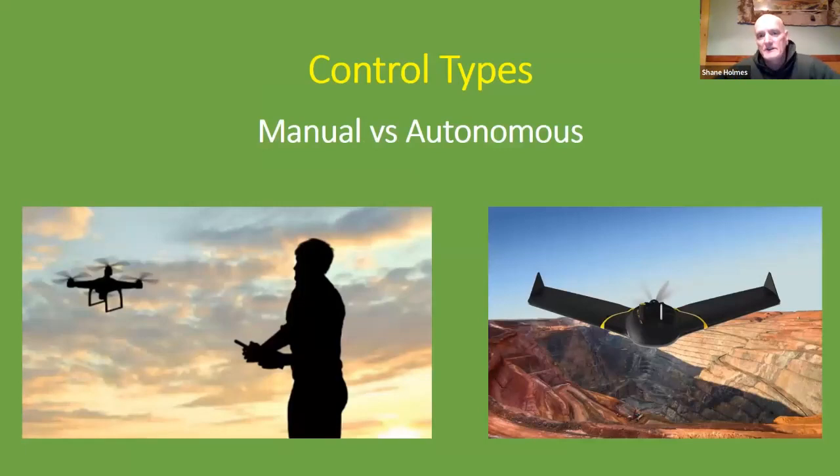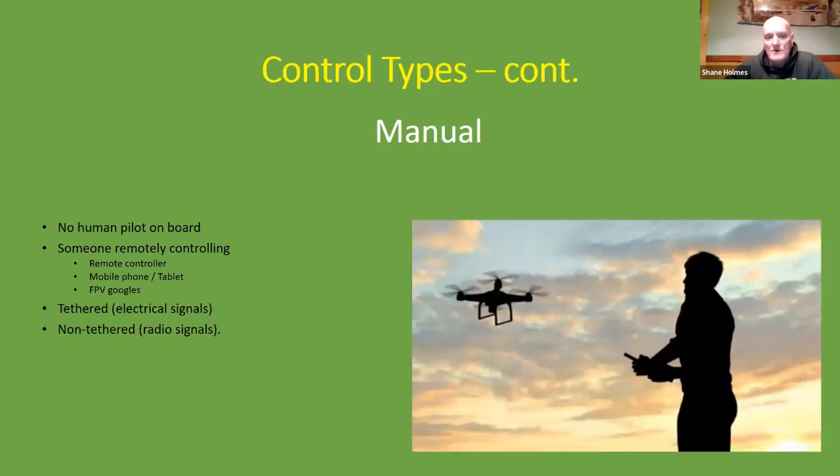Drones can also be controlled in two ways: manually and autonomously. In a manually controlled drone, there is no human pilot on board — someone is remotely controlling it from a distance using a remote controller, a mobile phone and tablet, or first-person-view goggles. The controller communicates with the drone either through a tethered line via electrical signals, or a non-tethered line using radio signals.